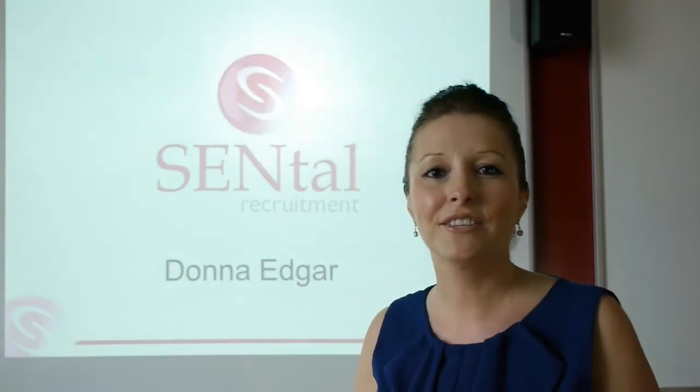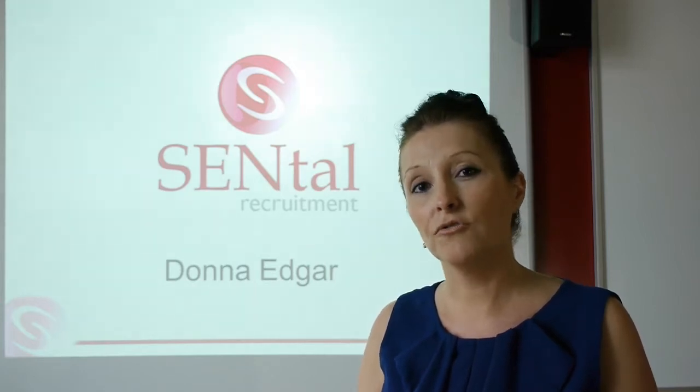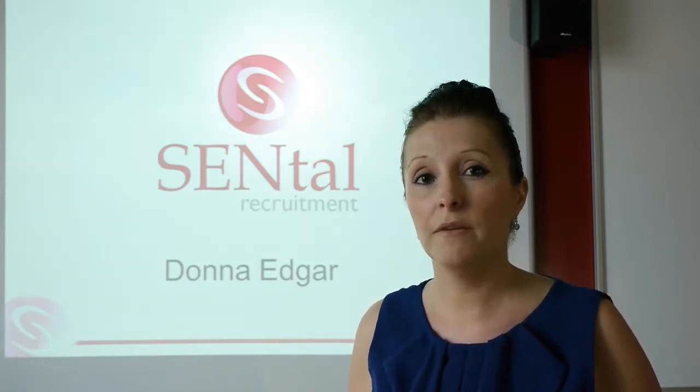Hi there, I'm Donna Edgar, Director of Centile Recruitment, and thank you for joining us today. We've put together this short video in partnership with the Hull College Group because we know that many of you are struggling with how you actually target the job market yourselves. The principles we'll be talking about will be the same if you're a manager looking for your next role or if you're a student totally new to the job market.